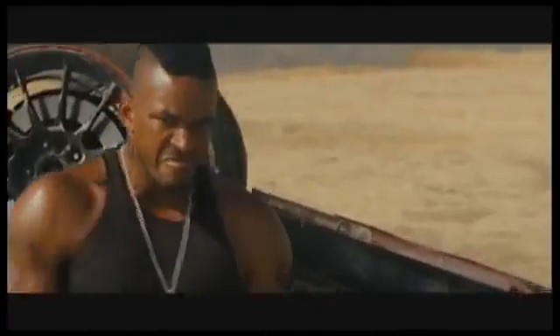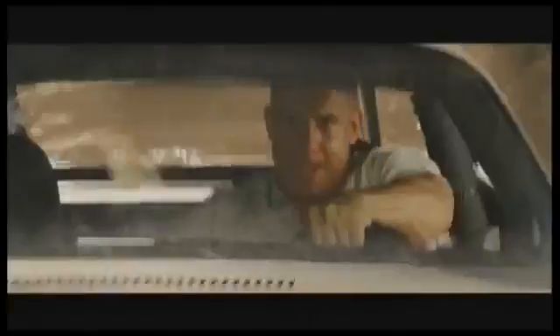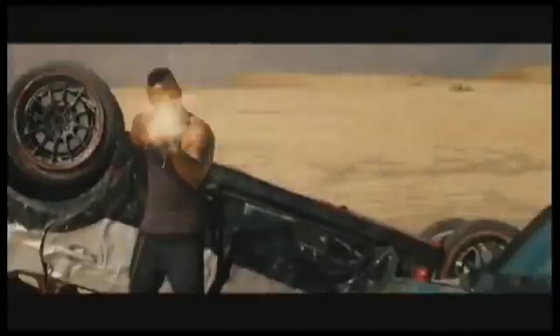However, in one scene, Vin Diesel's character is driving a 1973 Camaro, and he proceeds to do a wheelie on a dirt surface. Don't get me wrong, this is indeed bare cool, but it does raise some very interesting mathematical questions.